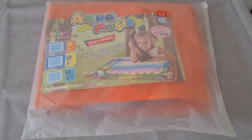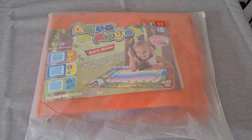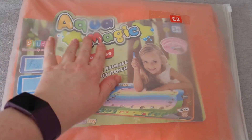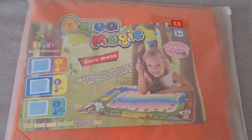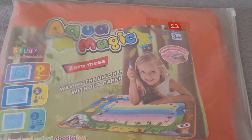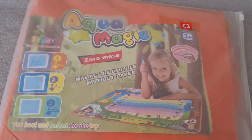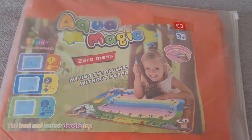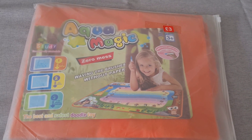After picking up a doodle mat from Home Bargains in my other video, I then found this one from a charity shop for £3. It's a really big mat with foam shapes, loads of pens, and foam pieces to draw around. This one will stay at home and the smaller Home Bargains one I'll pack to take on holiday. This was £3.